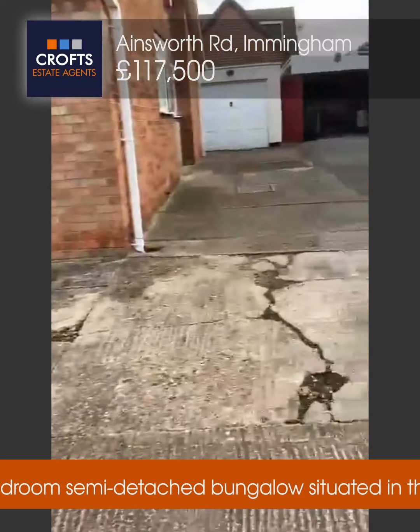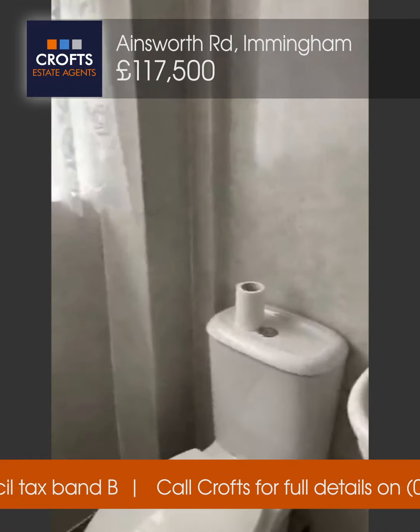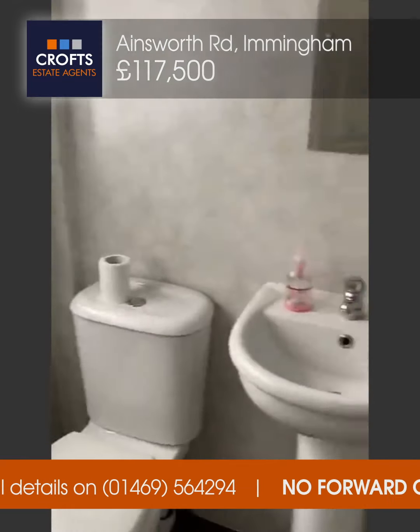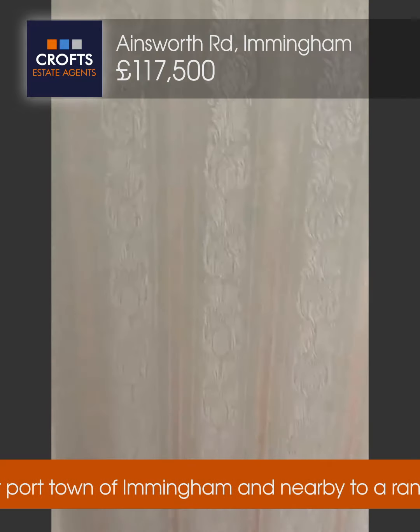And then into the hallway. Bathroom to the left with a shower cubicle, boarding to the walls, and a heated towel rail.